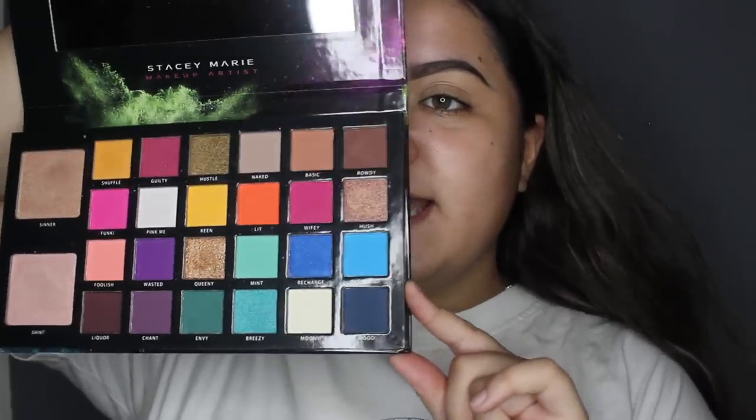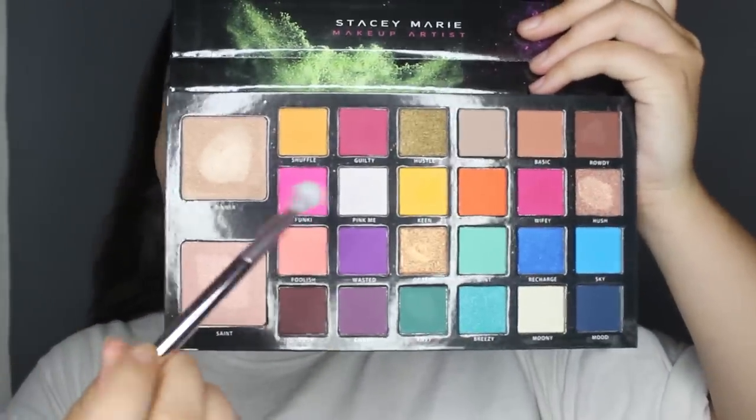We're going to start on our eyeshadow and answer another question. I think I want to do something pink because that's my favorite color — new fact about me. I'm going to use this blending brush from Wet n Wild. Let's do a pink and then blend it out with one of the yellows, because that is cute. We're going to go in with — what's that called? Monkey. We're getting funky in here.